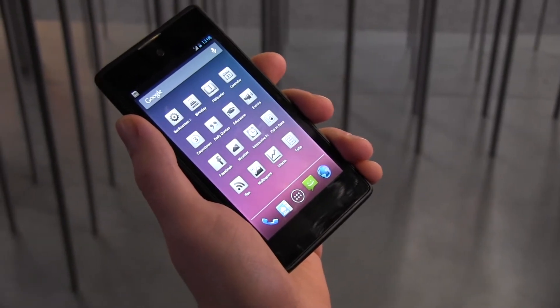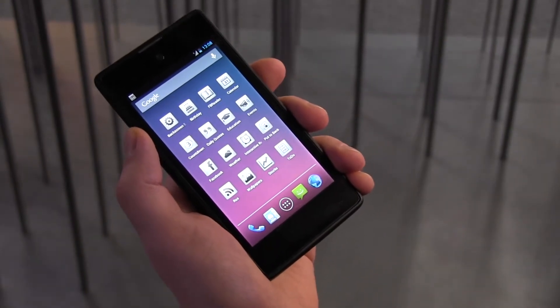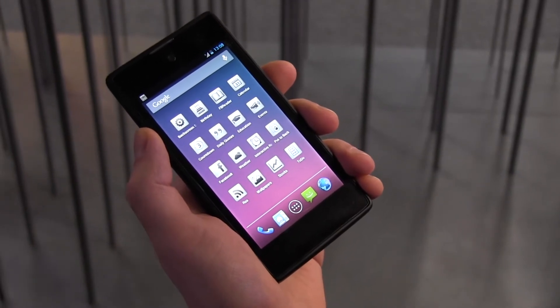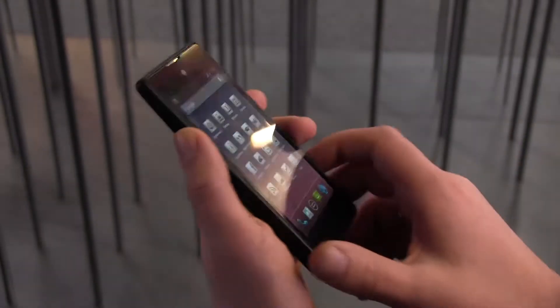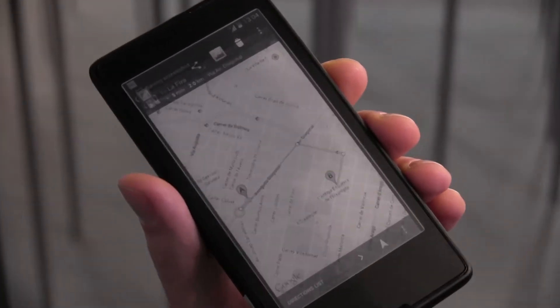This is a world first dual-screen phone. This is the first prototype of this phone and it has a front display LCD 4.3 inch from GDI, a Japanese display company. And it has an E-Ink backside screen from E-Ink.